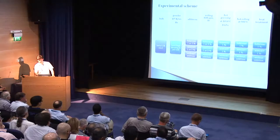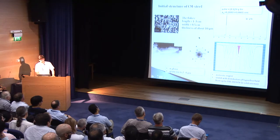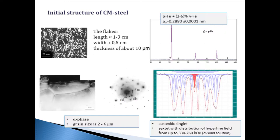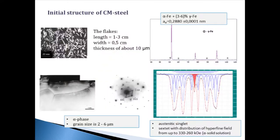Now I would like to discuss the results. After centrifugal spraying, the steel has a flake shape with lengths of about 1-3 cm, widths of about 1.5 cm, and thickness of about 10 micrometers. According to XRD data, the steel consisted of alpha phase and a small quantity of gamma phase. The lattice spacing of the alpha phase increased due to formation of solid solution. You can see the TEM image of this steel; there are grains with size about 2 to 6 micrometers. Mössbauer data confirms the presence of austenite.